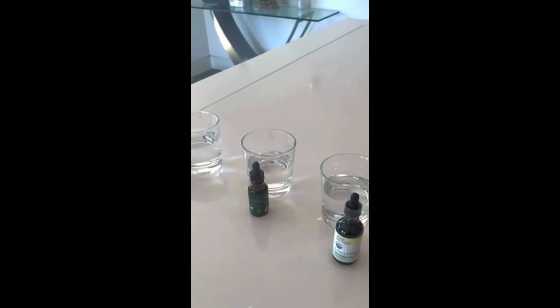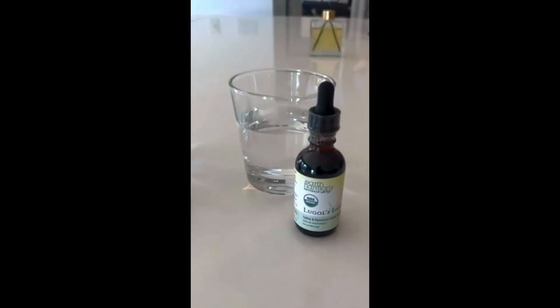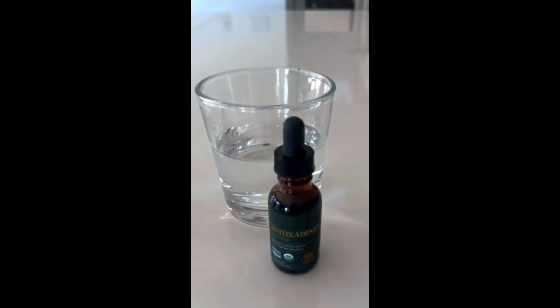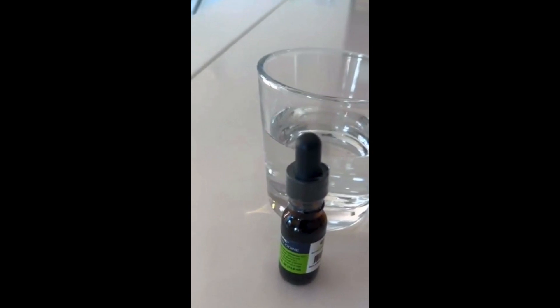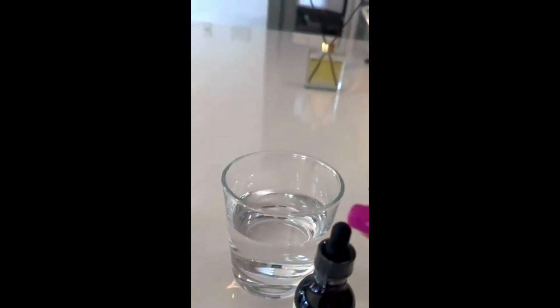So I'm going to show you a little test, and we're going to see how the absorption happens in water. Here we have our three types of iodine: we have Lugol's, we have Detoxidine which is suspended in glycerin, and then we've got the Accelerodine. So, absorption.